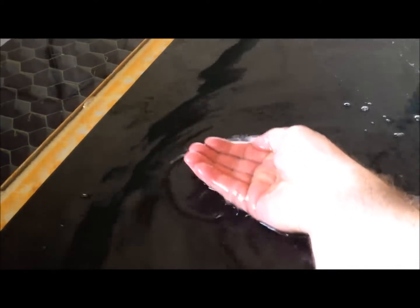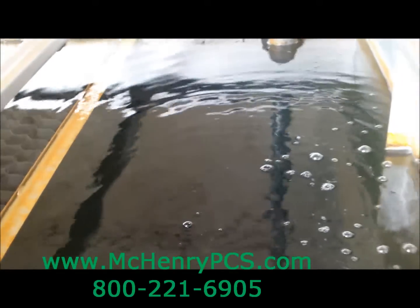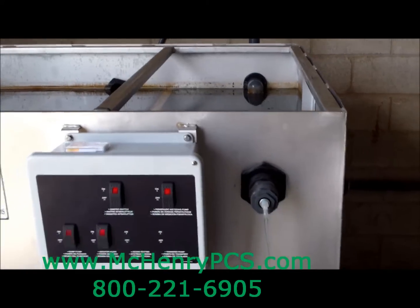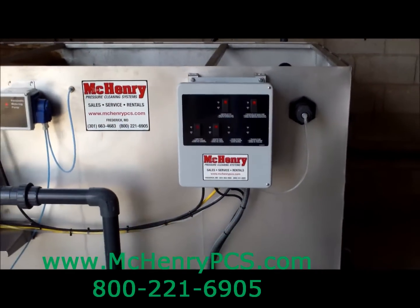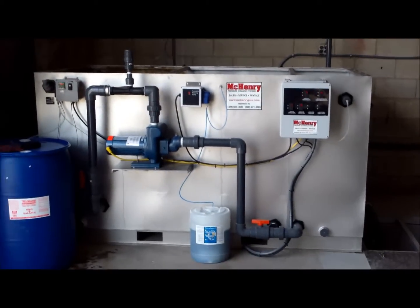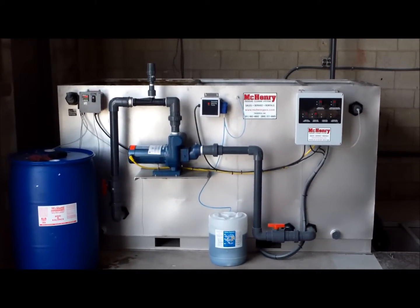There are many ways to set up these systems, most being waste stream specific, so call McHenry Pressure Cleaning Systems today. We would like the opportunity to provide our expertise in the design and installation of a system to properly process and dispose of your wash water.